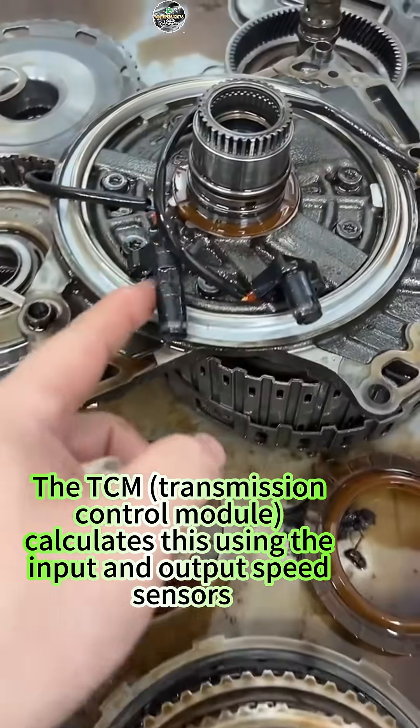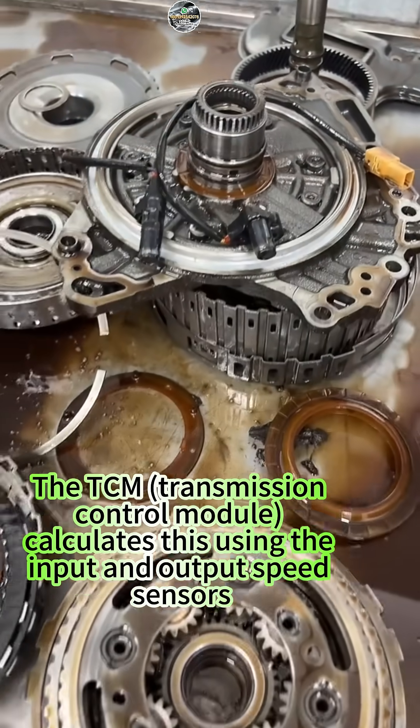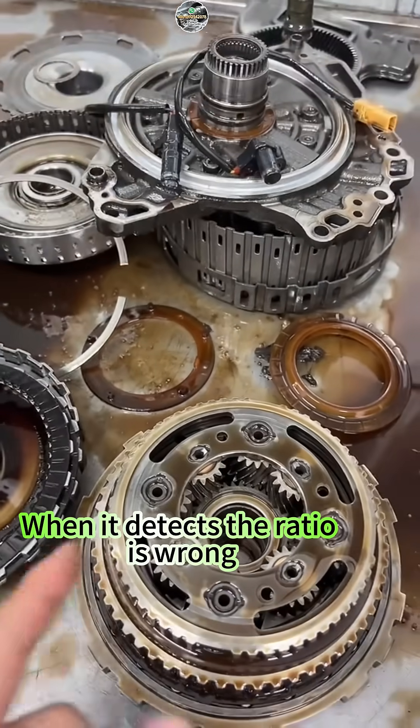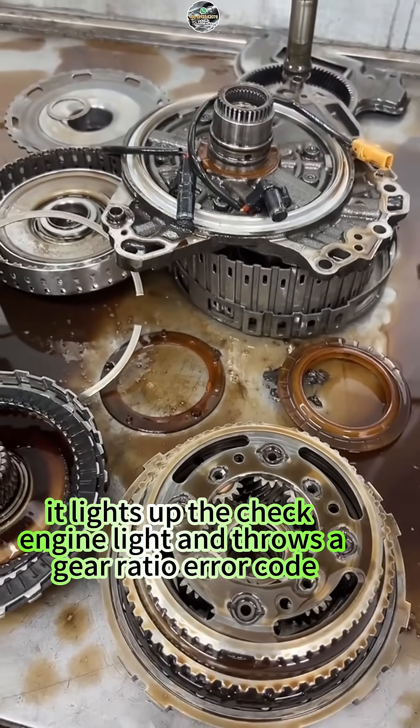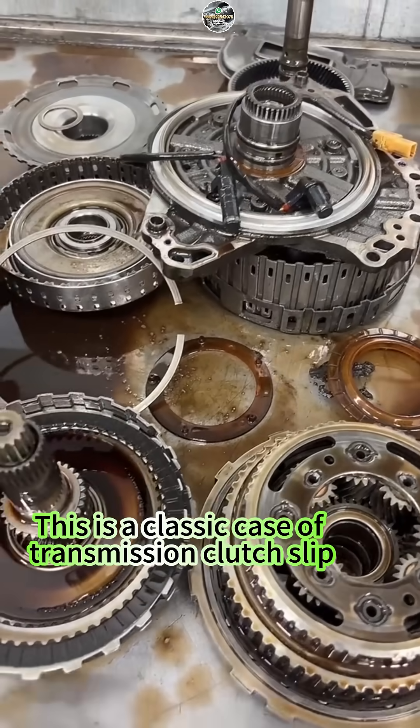The TCM — transmission control module — calculates this using the input and output speed sensors. When it detects the ratio is wrong, it lights up the check engine light and throws a gear ratio error code. This is a classic case of transmission clutch slip.